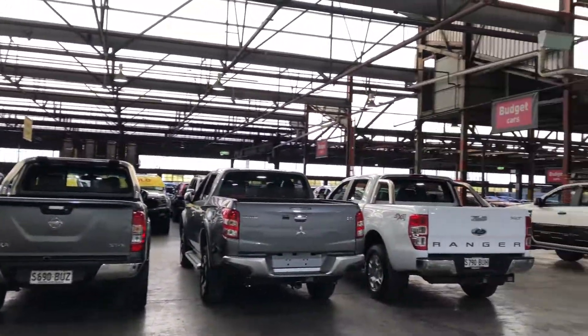This car has travelled 130,000km on the clock. It comes with two sets of keys and a full set of books.